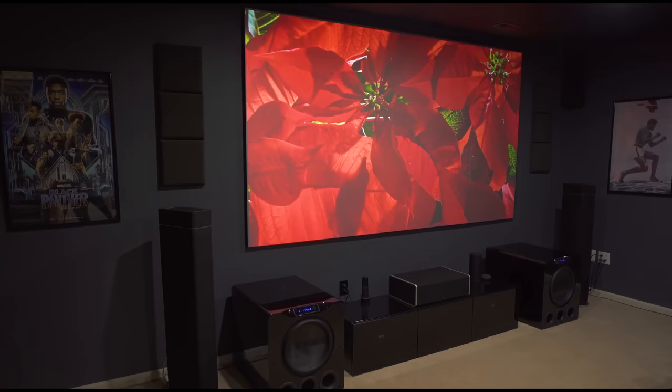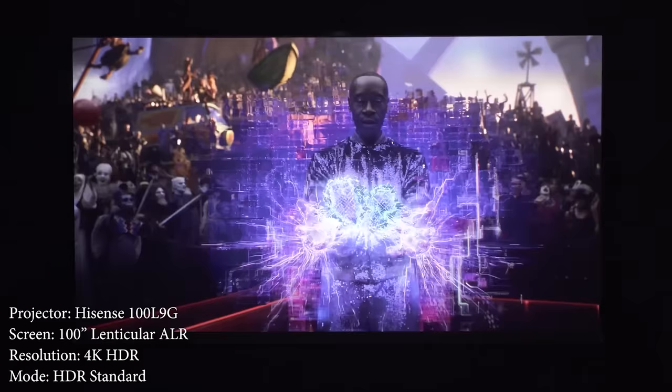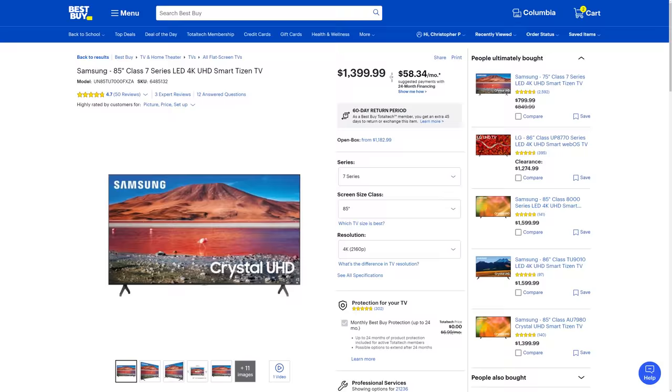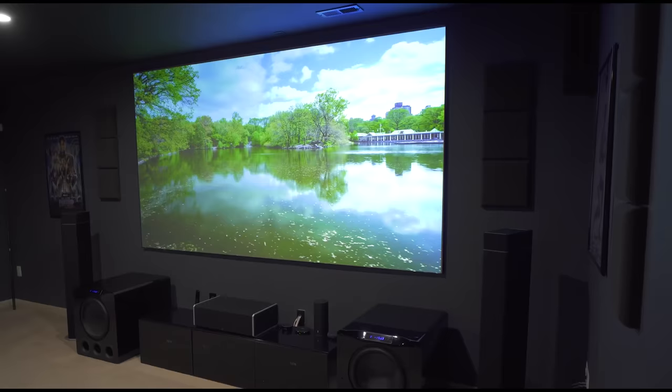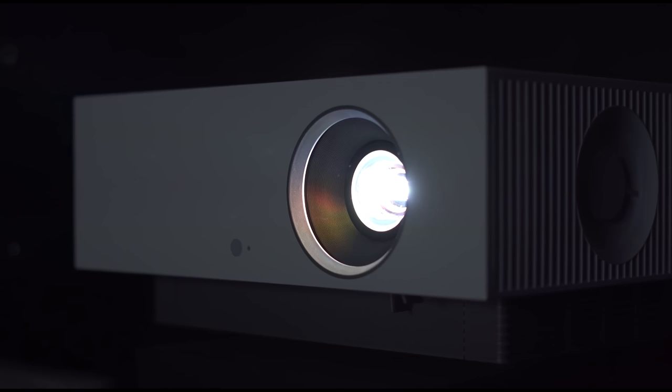I'm a huge fan of projectors and I use one in my home theater as well as my living room and I love both of them. The fact that 100-inch or larger TVs are so expensive makes a projector a better choice if you're looking for a huge screen — and you can go as big as you want. Going from 85 to 100 inches makes a huge difference, not to mention 120 inches or larger. Even though they're not perfect, projectors are still king when it comes to huge screens if you're looking for the best bang for your buck. That's going to do it for today's video — if you found it helpful make sure you hit that like button. Thanks for watching and I'll see you in the next video.